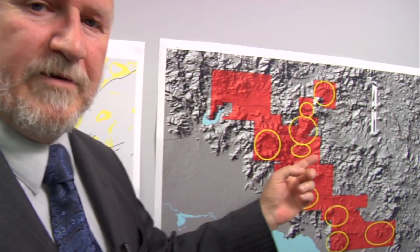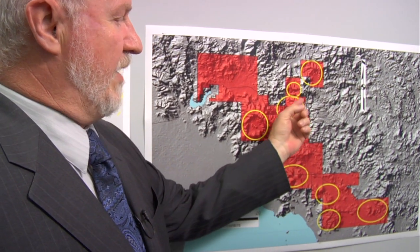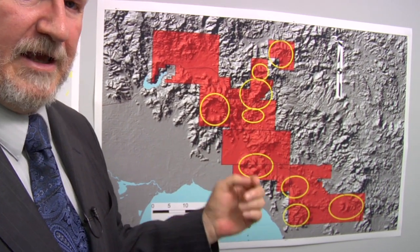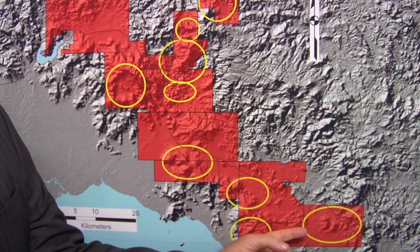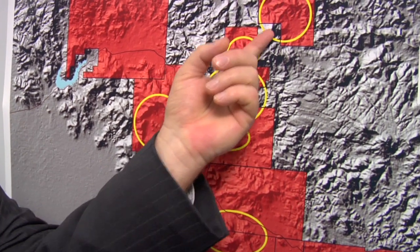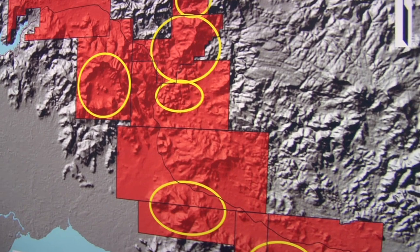We are very excited with the success we have had at Los Andes and our overall exploration program in Nicaragua. What we have found is a very large alteration system at Los Andes, shown by this yellow outline. We have taken what we have learned at Los Andes and moved out into the district, and we have identified nine alteration systems in total. Each one is very similar in size, geochemistry, and alteration style to Los Andes, and they are all very similar to what Yanacocha has.